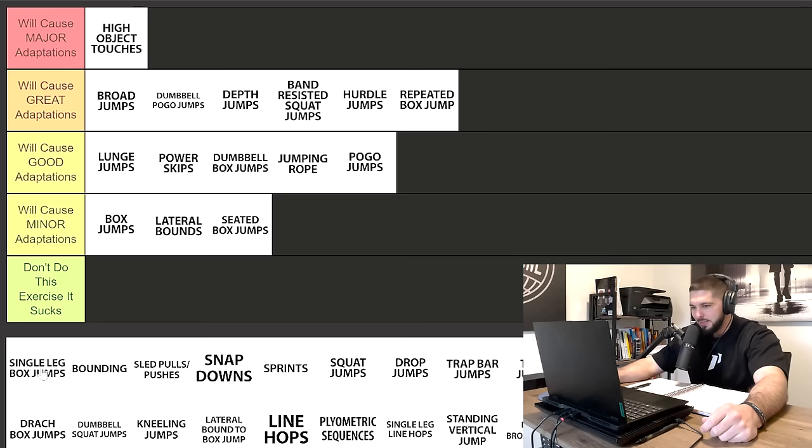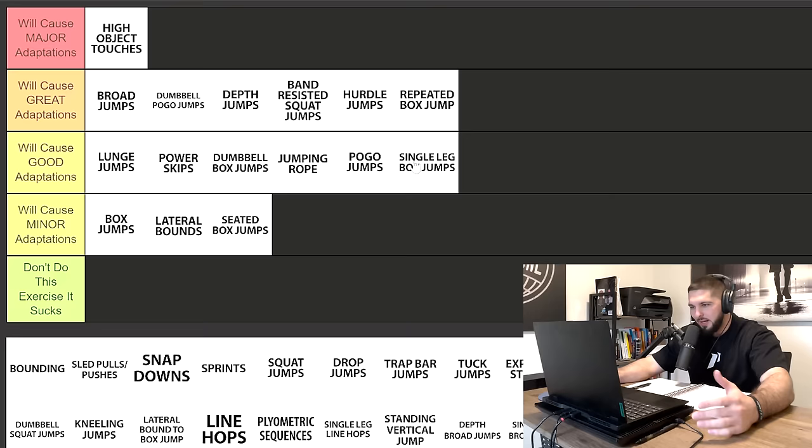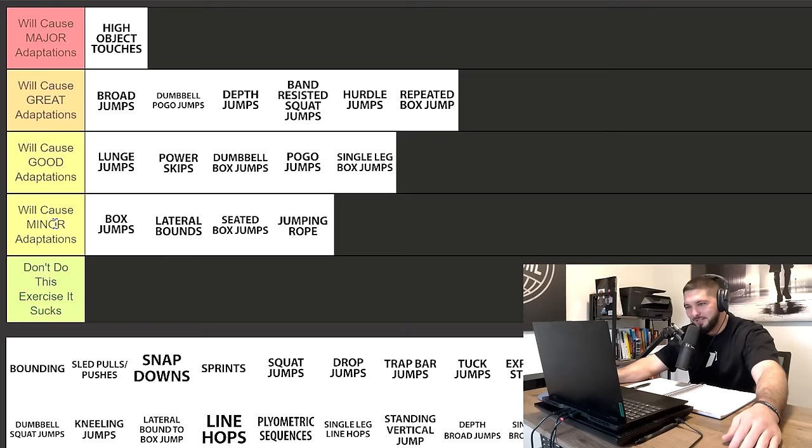Next we have single leg box jumps, and I'm going to put this in good adaptations for no other reason than it's a unilateral exercise. However, looking at the broader list, single leg box jumps and jumping rope are moving to minor adaptations — I'm moving jumping rope down there too. These just aren't the cream of the crop when compared to lunge jumps, power skips, dumbbell box jumps, and pogo jumps.